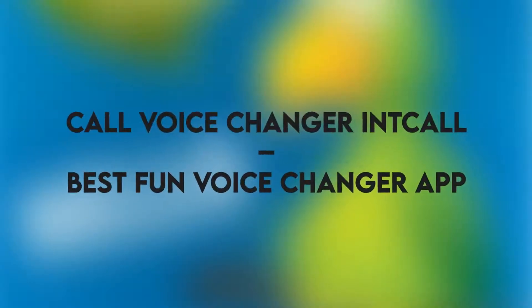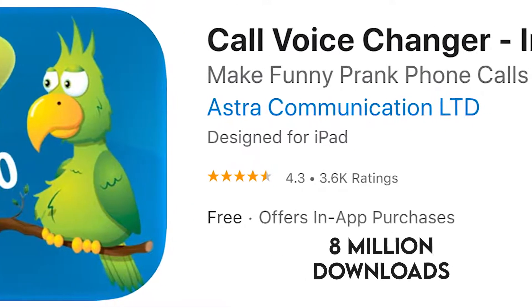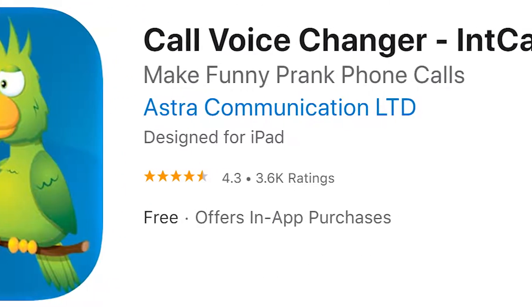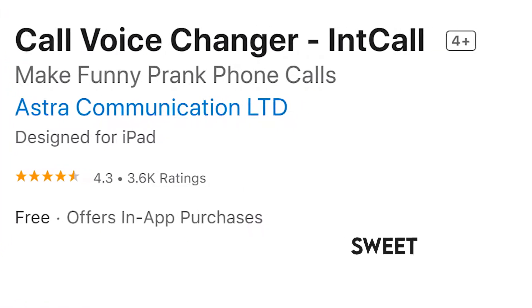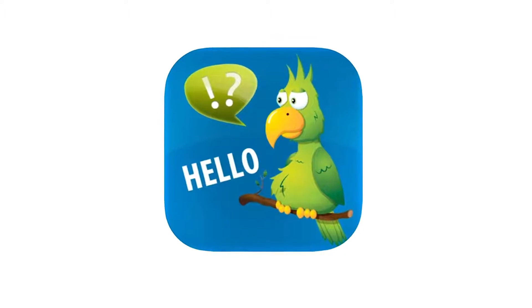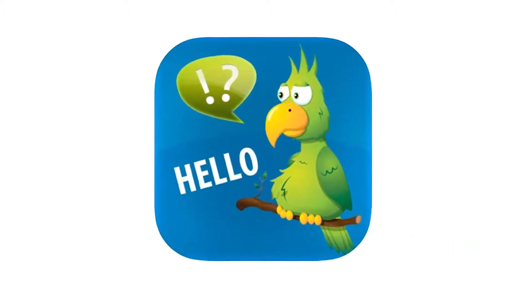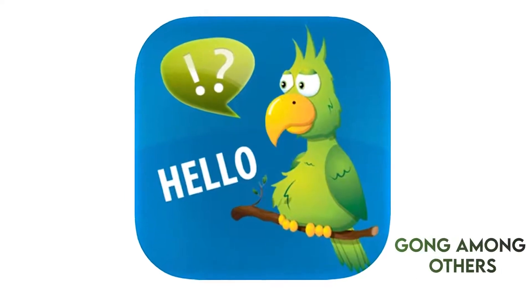Call Voice Changer Int Call — Best Fun Voice Changer App. The app is rated as one of the funniest voice changers in the world, citing more than 8 million downloads since it was founded. The best part is that with the touch of a button you can change your voice from sweet to shrieking horror sounds in real time. You can also spice up your voice makeover with various sound effects like toilet flush, bells, and gong, among others.